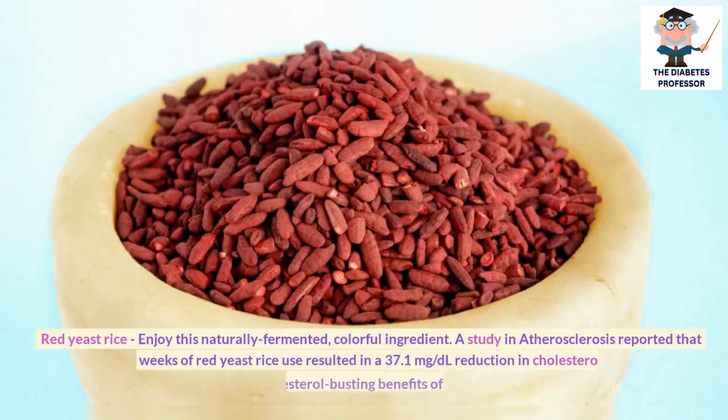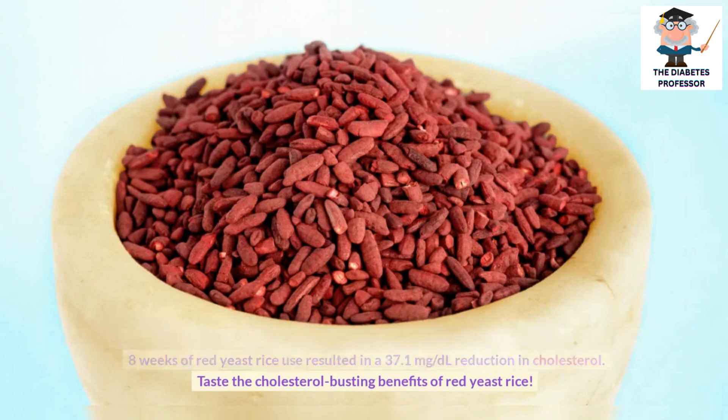Red yeast rice: Enjoy this naturally fermented, colorful ingredient. A study in Atherosclerosis reported that 8 weeks of red yeast rice use resulted in a 37.1 mg per deciliter reduction in cholesterol. Taste the cholesterol-cutting benefits of red yeast rice.